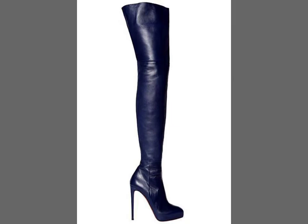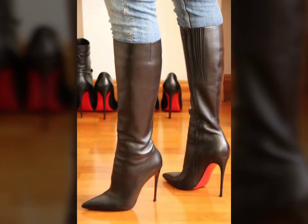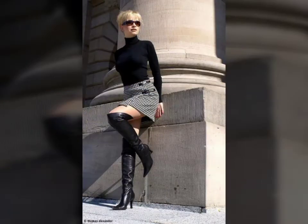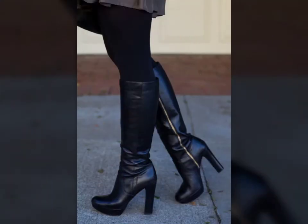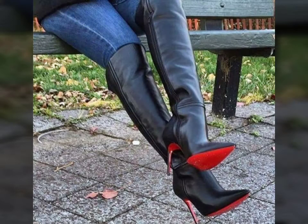Hi guys, how are you? I hope you are doing well. Today I am going to share with you beautiful and stylish lace tie-dye long boots design ideas. These are very beautiful, stylish, and trendy. I am showing you the best and trending designs of 2020. You can get ideas about color contrast, and I hope you like my art design.